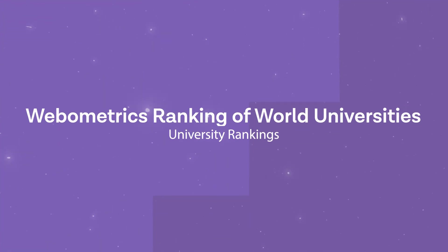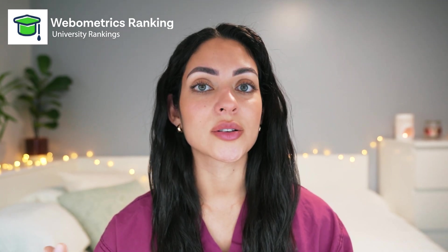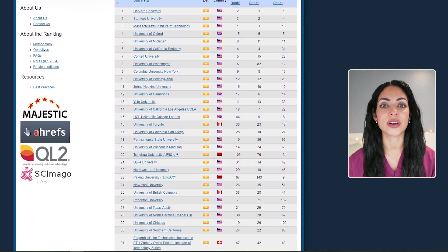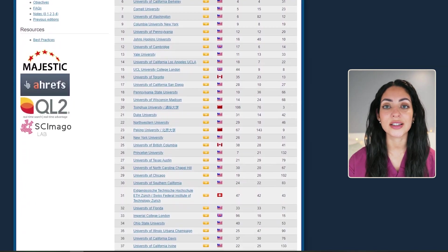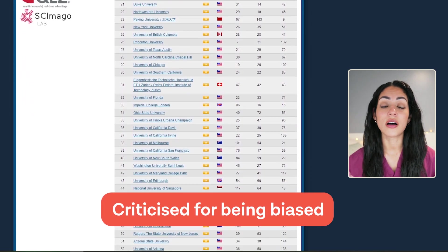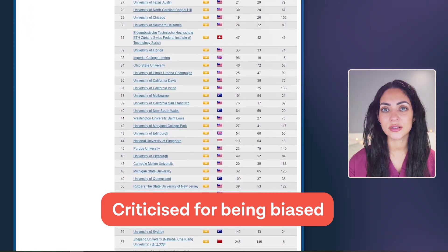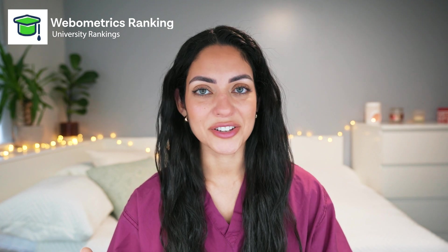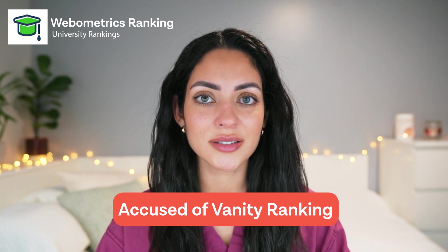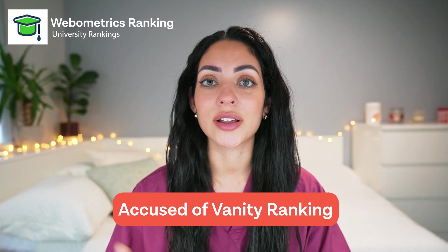The final one we'll be reviewing today is the Webometrics Ranking of World Universities. This is a free ranking system by the Cybermetrics Lab based on criteria such as web presence, visibility and impact. It covers more than 30,000 universities worldwide and offers a useful tool for universities to assess their online presence and identify areas for improvement. However, it has been criticised for being biased towards universities that are larger and have a greater web presence rather than academic quality, and has been accused of vanity ranking that encourages universities to prioritise their online presence over important academic aspects including teaching and research.